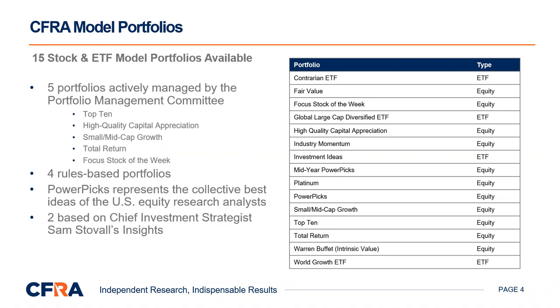Small Mid-Cap Growth looks for superior growth prospects for companies with market capitalizations of less than $7 billion, and stocks must be ranked four or five stars. Total Return is designed for long-term shareholder returns, and selects stocks with a current dividend yield equal to or greater than that of the S&P 500, including no dividend cuts in the past five years. Stocks must also be ranked four or five stars. Focus Stock of the Week consists of CFRA's weekly stock selection done by the U.S. Equity Research Team, presenting stocks with our highest rating and an especially strong near-term return potential. The stock then joins the model portfolio for six months.